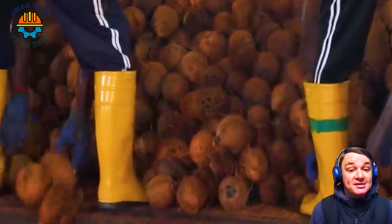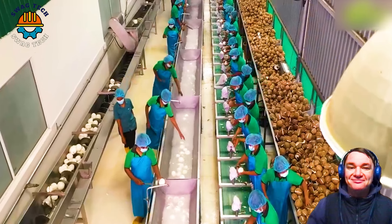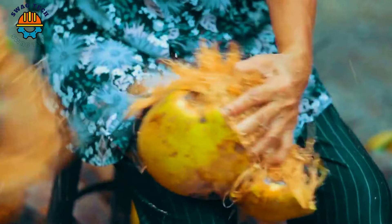In terms of consumption, India is the leading coconut consumer with about 17 million tonnes, followed by Indonesia with about 15 million tonnes and Brazil with about 3 million tonnes.